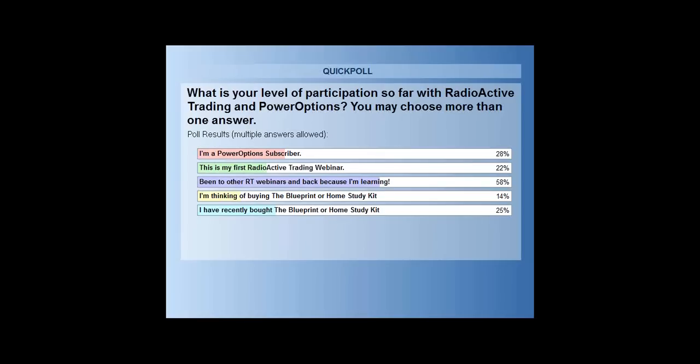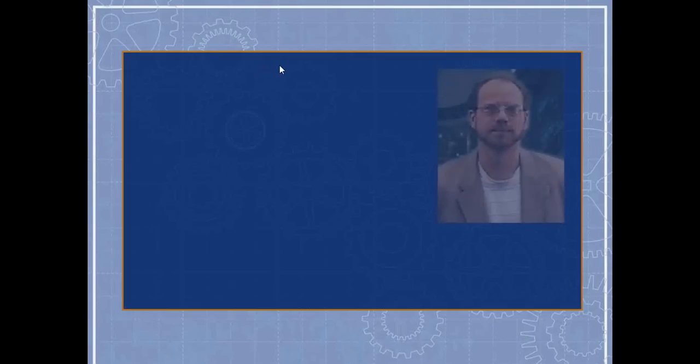Twenty-five percent say they've recently bought the Blueprint or home study kit and are here to review. Now let me introduce my friend Mike Chepka. He's a trader over at PowerOptions and, more than that, he's the Director of Options Education.